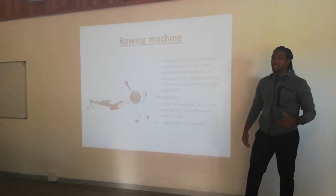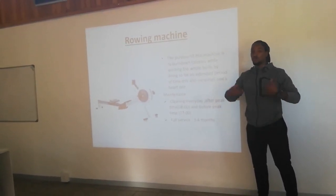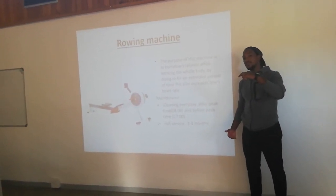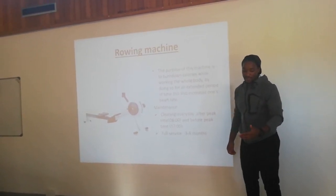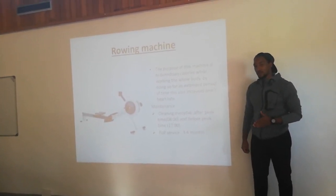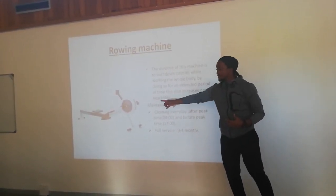This is a rowing machine. The purpose of the rowing machine is to burn calories quickly while working out the whole body for an extended period of time. Maintenance is similar to the treadmill — cleaning every day after the morning peak hour at 8 and before the evening peak time at 5 o'clock. Full maintenance is every 3 to 4 months because of the motor inside the rowing machine.